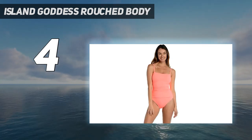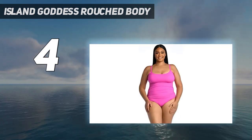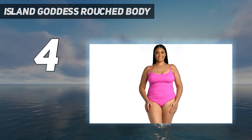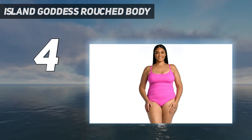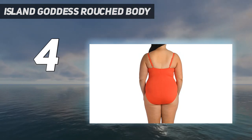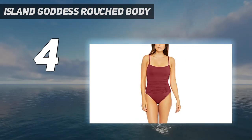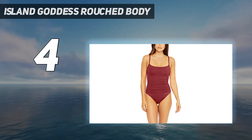It proves that less is more. The simple, classic silhouette flatters the figure with all-over shirring, while a demi-scoop neckline reveals just the right amount of skin. The gently scooped neckline provides just the right amount of coverage, and the adjustable straps slip securely over the shoulders.